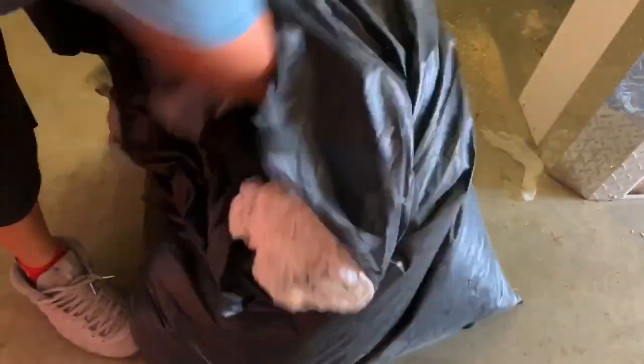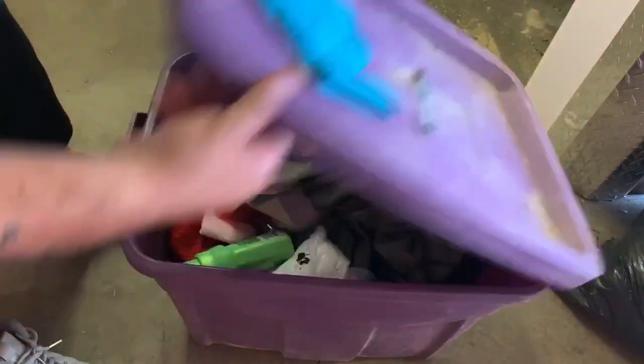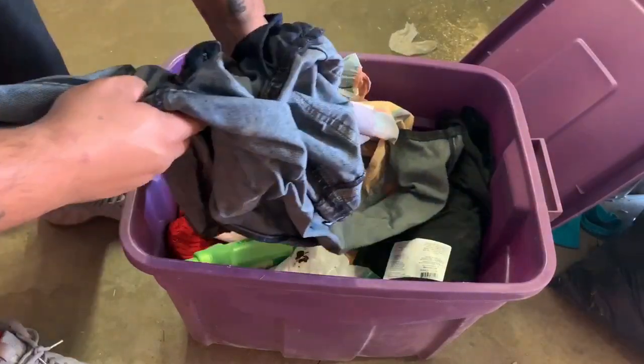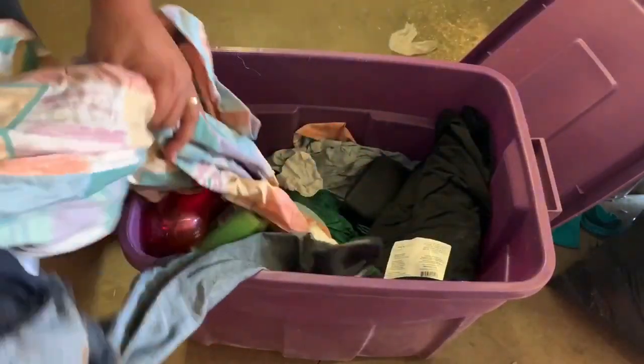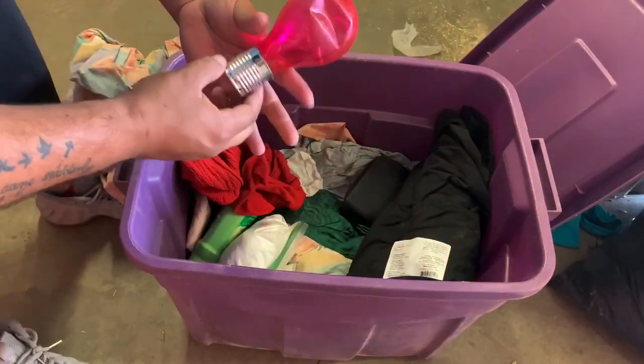Uh oh - what did I buy for five bucks people? What did I buy? We have a bin - one bin coming right up, come on baby. Clothes, more clothes, and a light bulb.